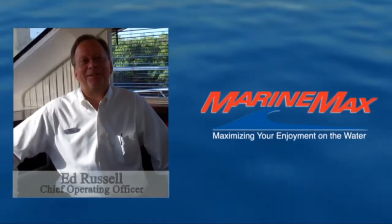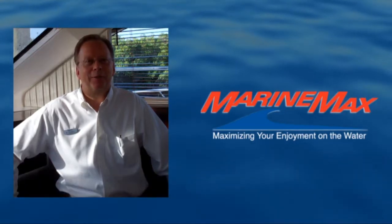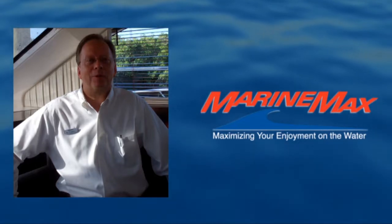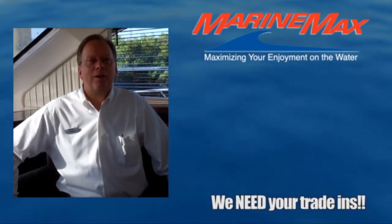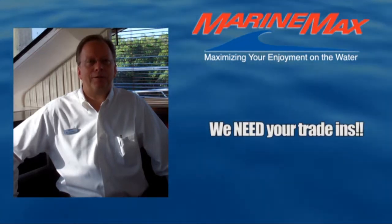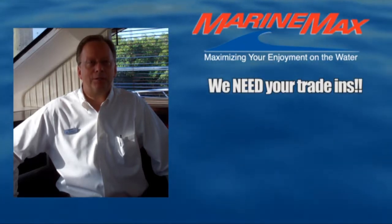Hi, this is Ed Russell from MarineMax. Thank you for joining us and taking a look at one of our featured products. We are starving for used boats, pre-owned boats, so we can give you the greatest value for your trade right now. Give us an opportunity to work numbers for you on your trade because we need your boat.